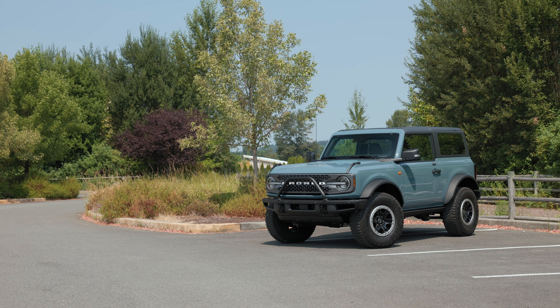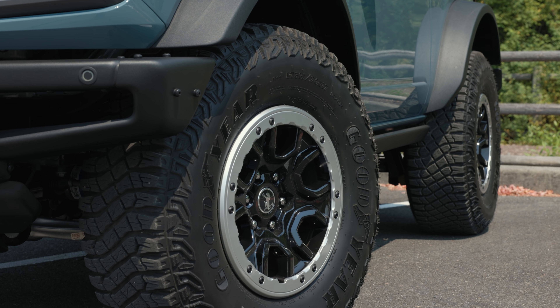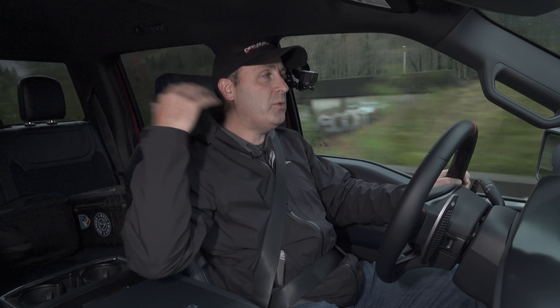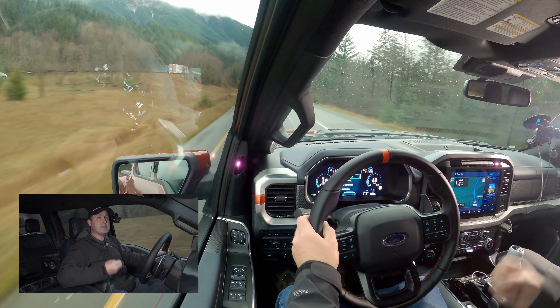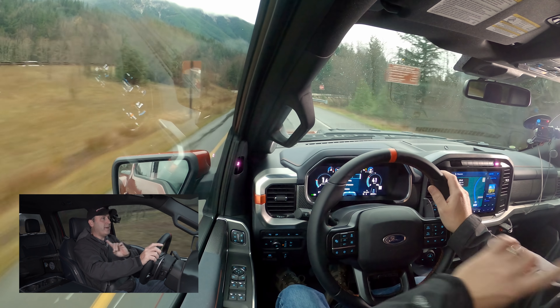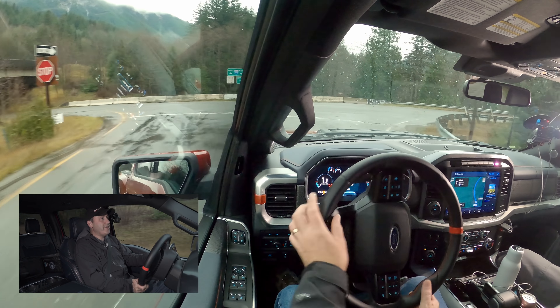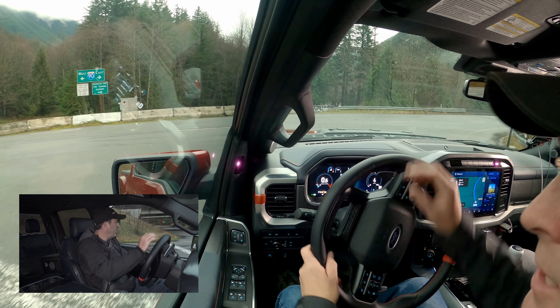I've already driven the Bronco quite a bit, even the model with the Sasquatch package — the big tires. And I have to say, this is so much more pleasant on the freeway. A fully enclosed cab like this is just quieter. Honestly, if they made the Bronco with a fully enclosed cab like this, I would be all over it. But with that convertible top, it just doesn't do it for me — it's just too loud.